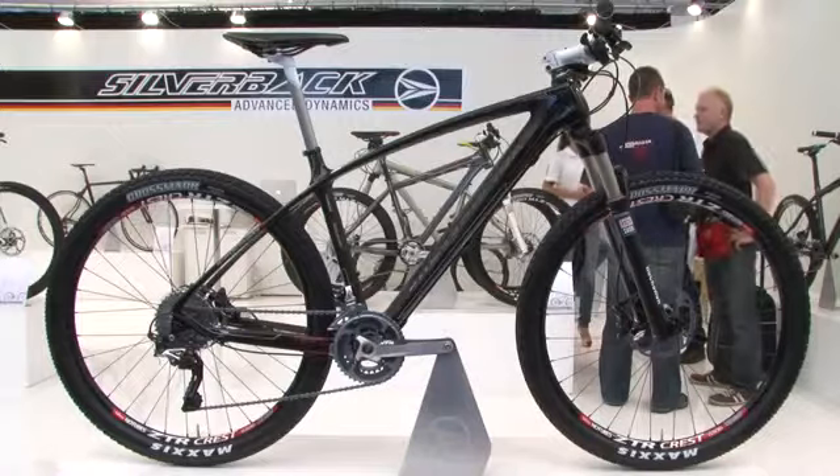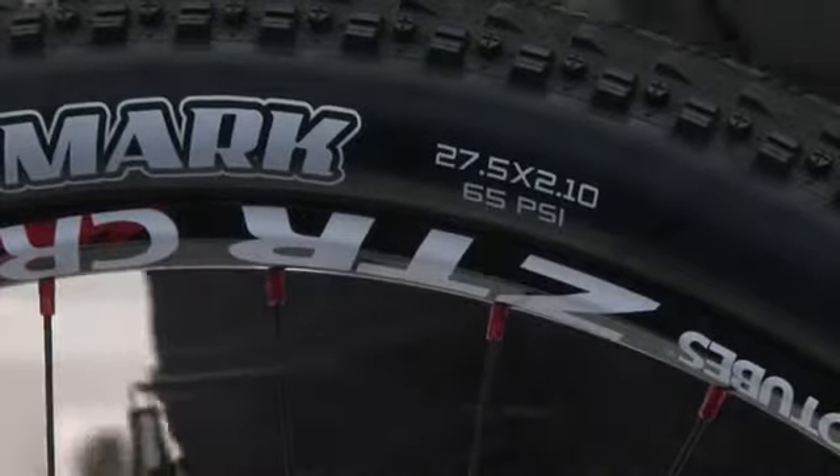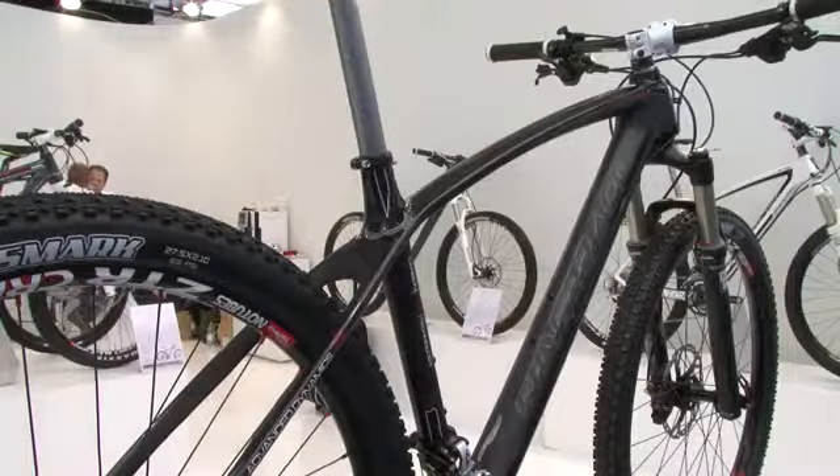Moving on to Silverback's mountain bikes — we're going to look at the Syncra, and I believe there's an interesting story here: it's a 27.5. Tell us about 27.5. It's a size in between 29 and 26 — 33 percent bigger than a 26-inch wheel — and it has a lot of agility that the 29er sometimes lacks.